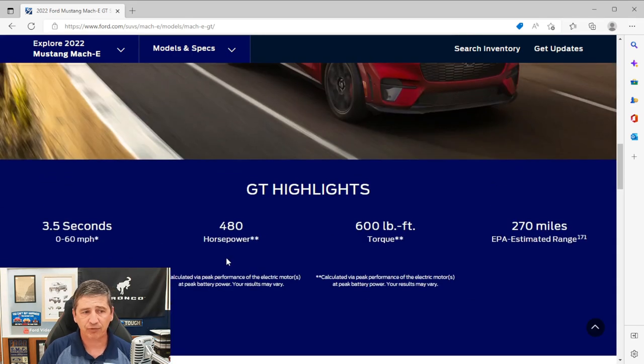Check out that performance: 600 pound-feet of torque, 480 horsepower, 0 to 60 in 3.5 seconds. The extended range gives you 270 miles of range — a little less than you see on the Premium with the extended range because of the performance demands, but still a great amount of distance along with the performance you get with this.